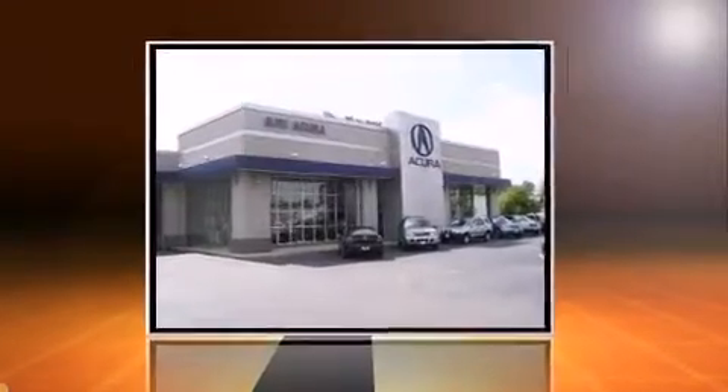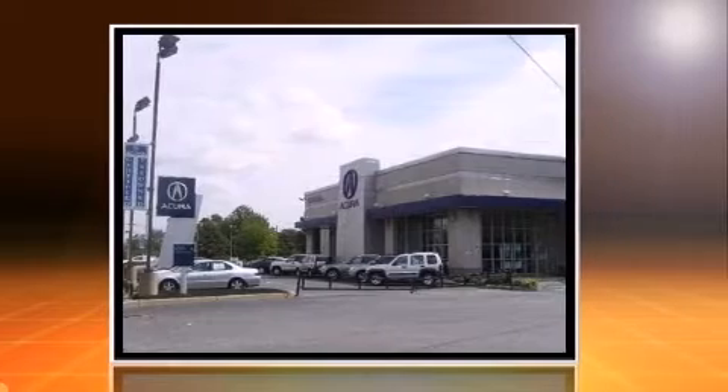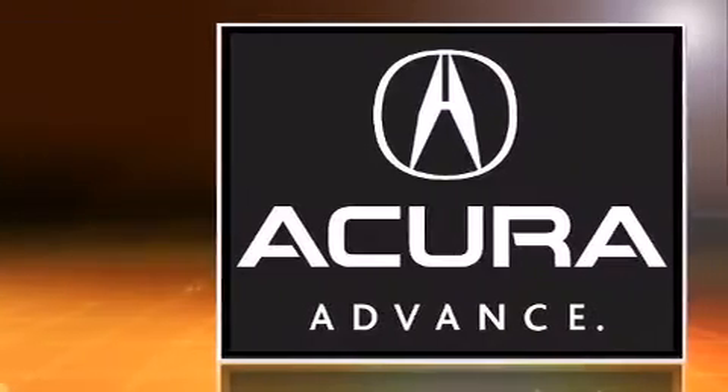Treat yourself to a test drive in the 2012 Acura TL. This four-door, five-passenger sedan still has fewer than 30,000 miles. It features a front-wheel drive platform, an automatic transmission, and a 3.5-liter six-cylinder engine.